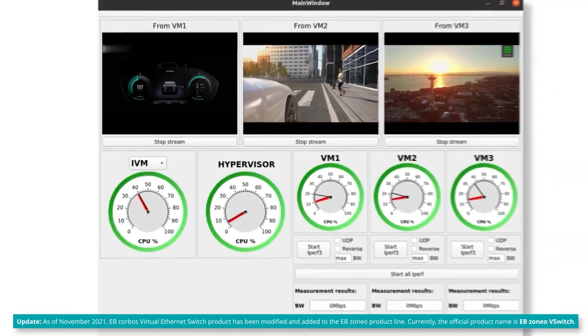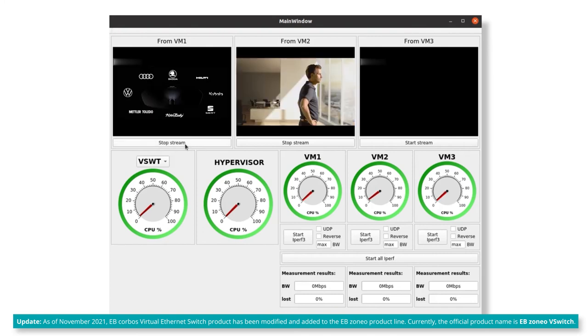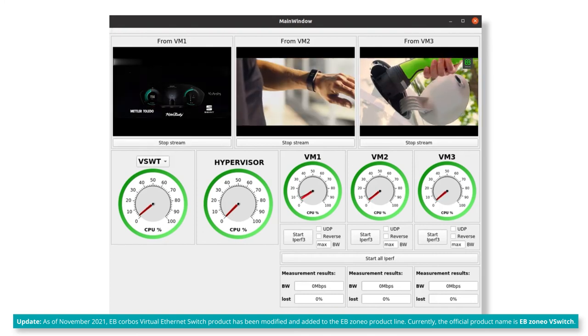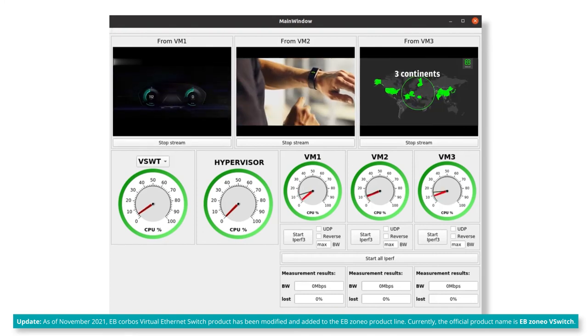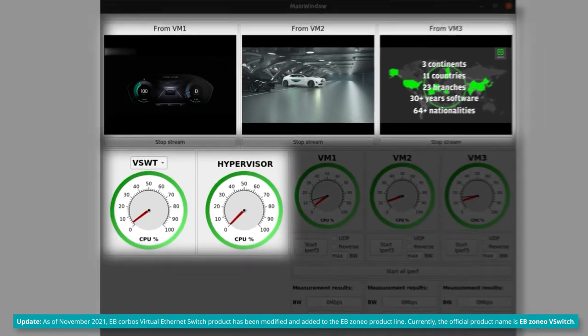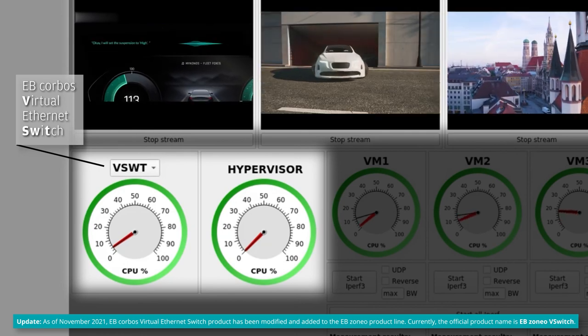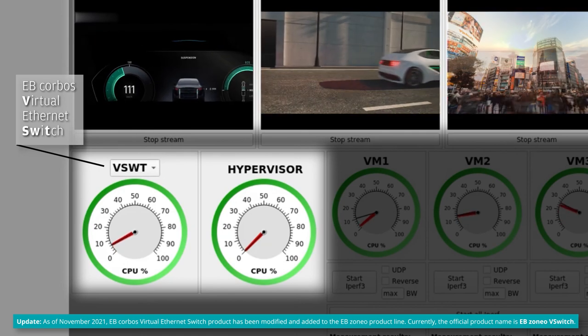In the second scenario, we ran the EB Corpus Virtual Ethernet Switch with SR-IOV hardware support. Again, we are streaming the same three videos. What you can see is that the load on the EB Corpus Virtual Ethernet Switch as well as the hypervisor is much lower. In fact, the hypervisor is almost completely idle.